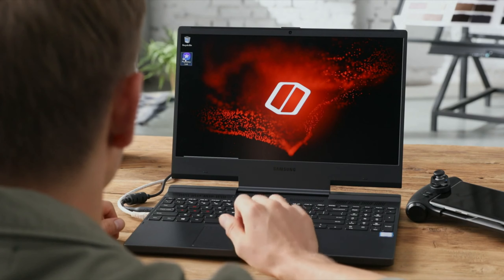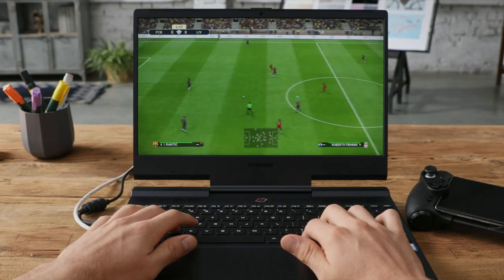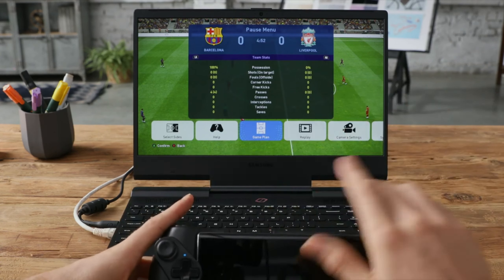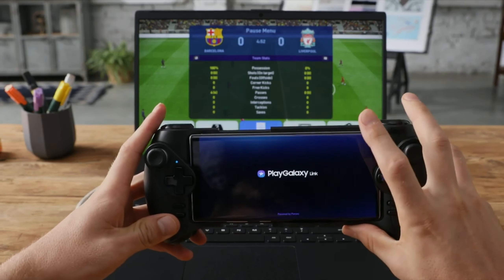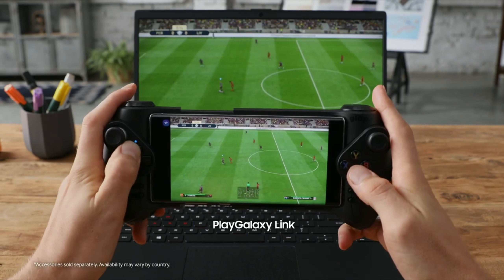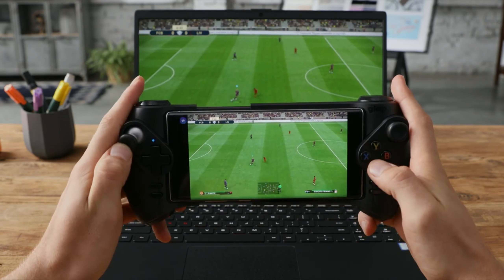Samsung has also revealed Play Galaxy Link, a new platform that will allow users to stream games from their PC to their Galaxy Note phones. Players will be able to play games on their PC and then pick up from where they left off on their Note, and because the process is handled via streaming, there will be no need for local storage on the Note. Play Galaxy Link will also go hand in hand with the Note 10 Plus's Game Booster feature, which will leverage AI to optimize performance and power consumption depending on the game.